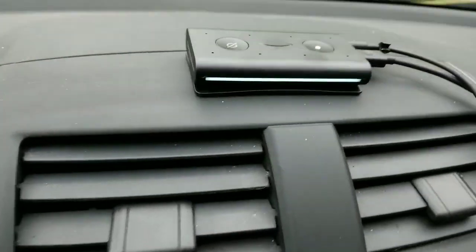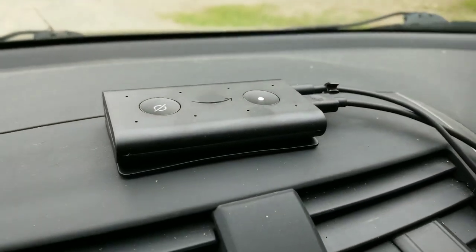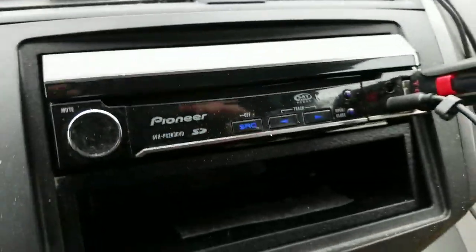Hey guys, I got my beta trial Echo Auto and I was one of the first people to get it. I also have the original Echo — I call it the canister — and the problem I had is...